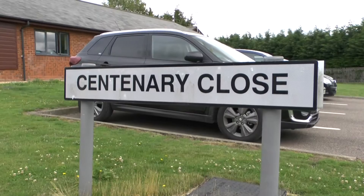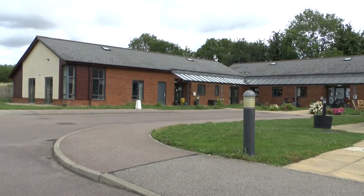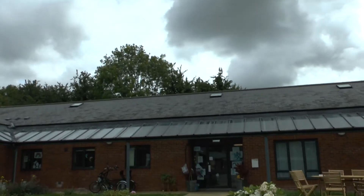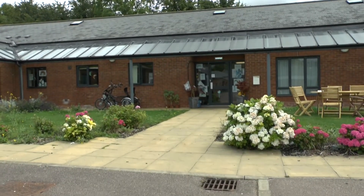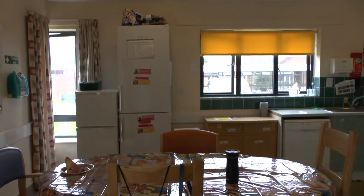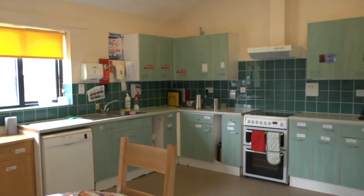Here at Centenary Close we have six bungalows: bungalow one, two, three, four, and five. We have a mixture of female and male bungalows, or female-only and male-only bungalows. In the bungalows you have a shared kitchen and a shared lounge.